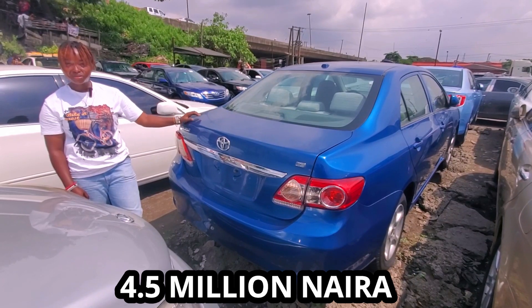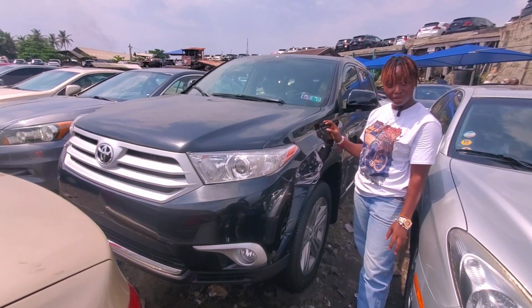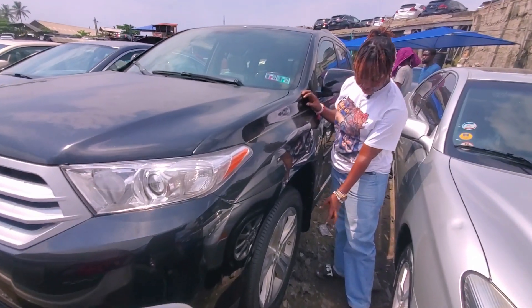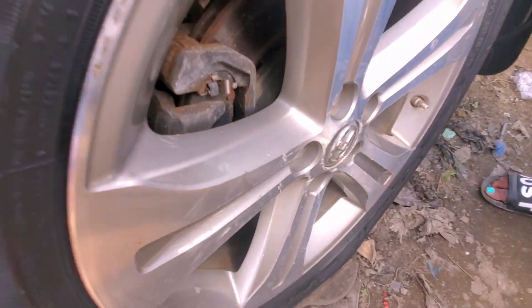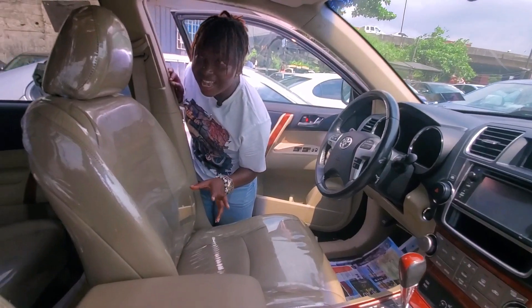This Toyota Highlander 2013 model has a V6 engine and comes with 19-inch iron rims. Come, let me show you the interior. There's the interior — it has milk color leather factory seats, and it's a three-row with first and second rows.